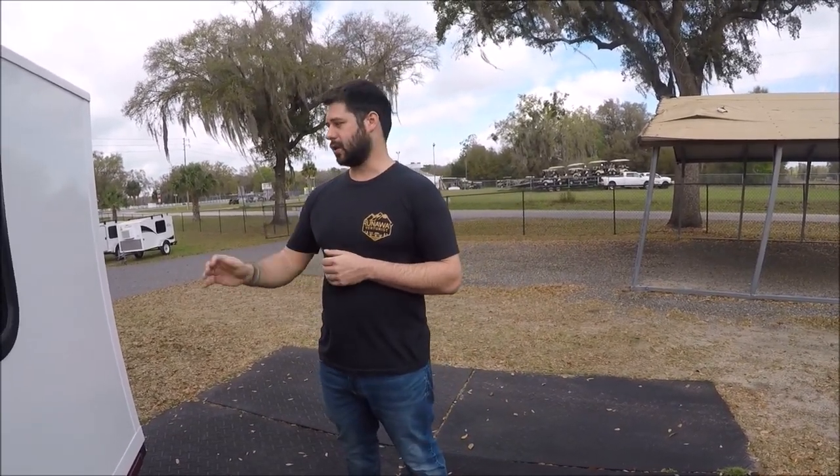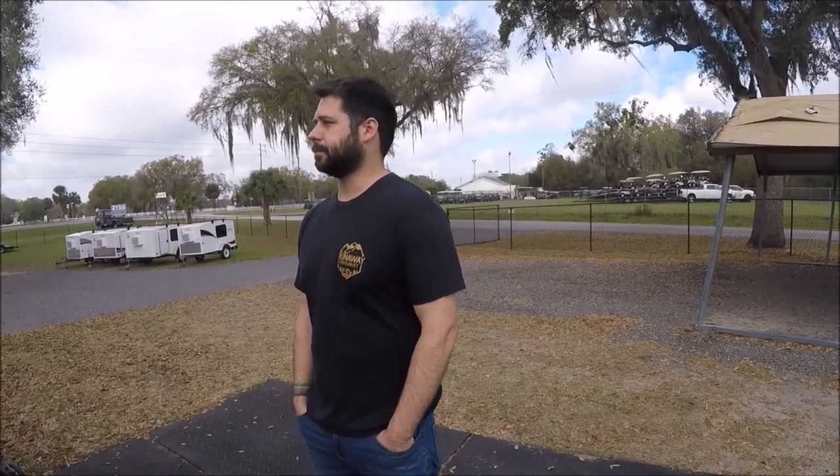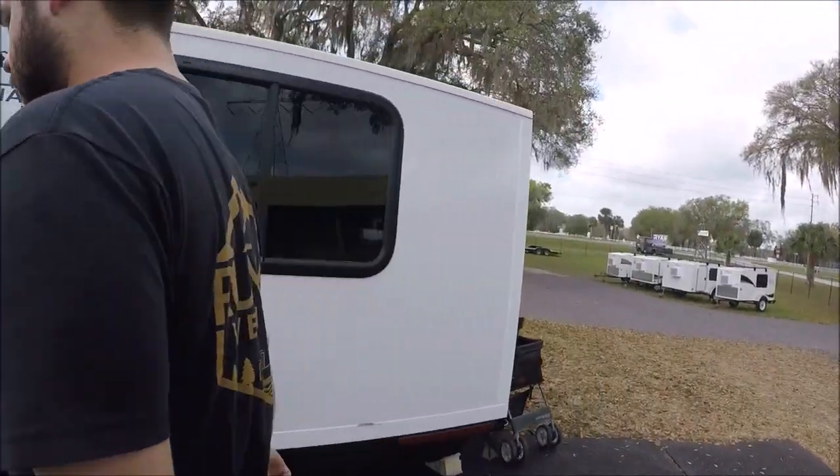This is our heaviest model and it only weighs a thousand pounds. It starts at about $11,900. You can almost move it yourself — a lot of customers pulling this model have around a 2,000 to 3,000 pound towing capacity, but at only a thousand pounds it's one of the lightest off-road trailers you'll find. It's the six by eight size, comfortable for two people or more.